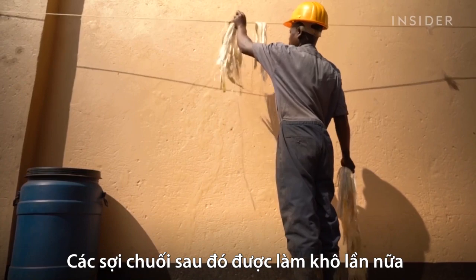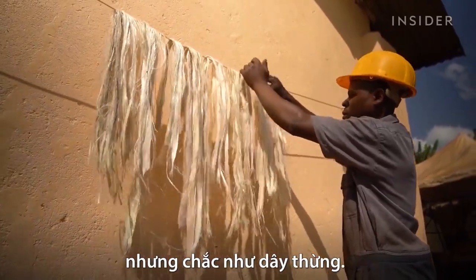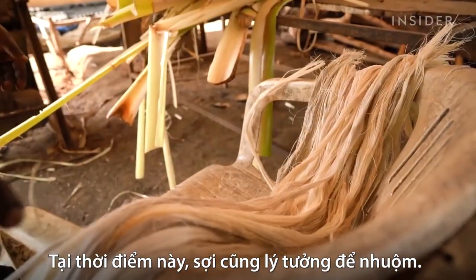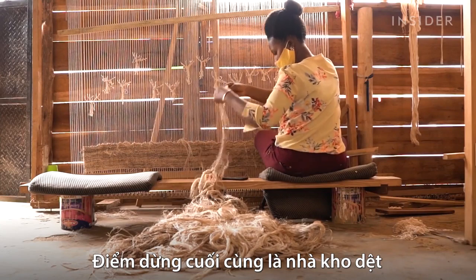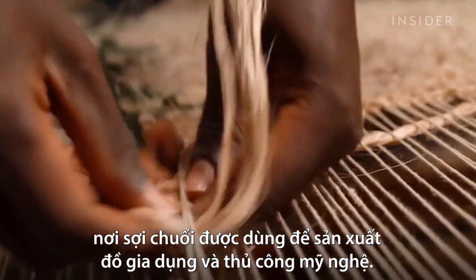The extracted fibers dry again until they feel like a silky yarn, but one that is as strong as rope. At this point, it's also ideal for dyeing. The final stop is the weaving shed, where the making of household goods and handicrafts begins.